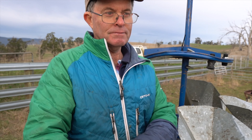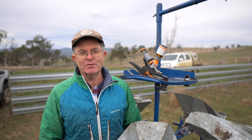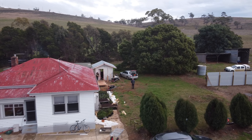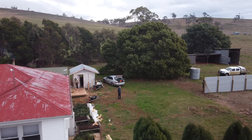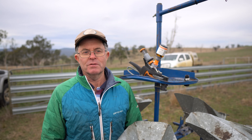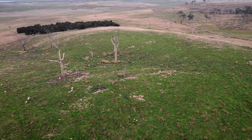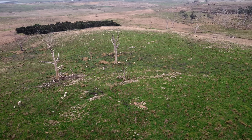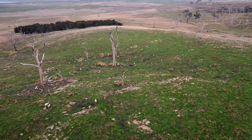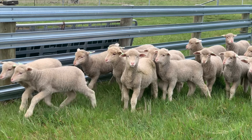I'm Lindsay Young. We're standing out in the paddock here at Lewisham, our property between Campbelltown and Ross in the middle of Tasmania. This farm has been in my family since the mid-1940s and I've been here all my life. Our property here at Ross is 1,100 hectares and we run about 7,000 merinos through the winter. 3,000 of those lamb and our lambing percentage is around about 130%, so there's plenty of lambs around in the springtime.